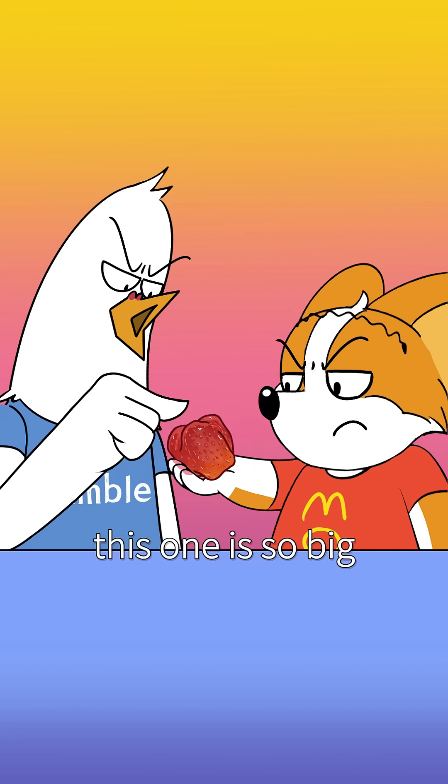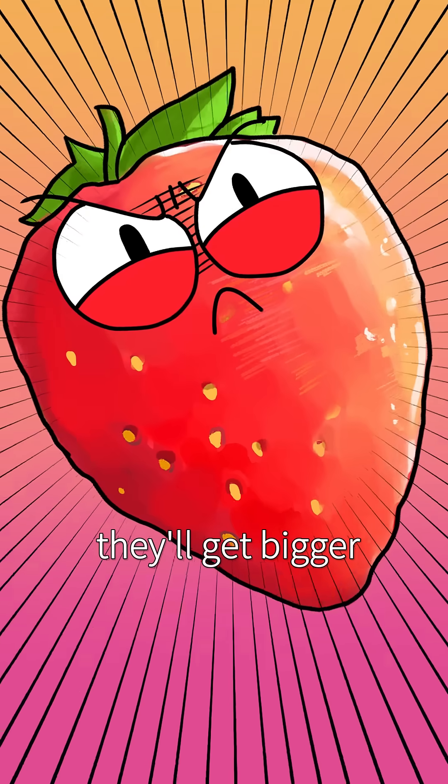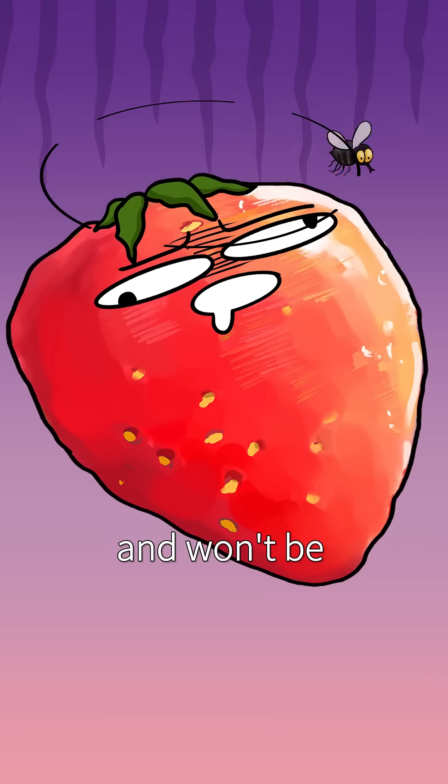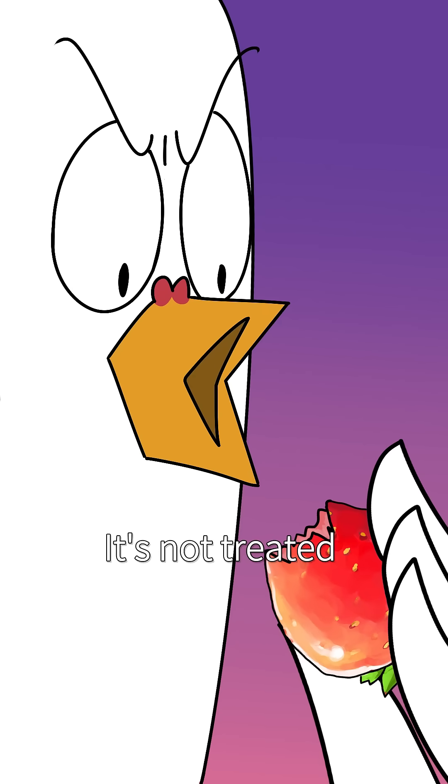Even though they're normal, this one is so big — it's got hormones in it! Nonsense! What you're referring to is a growth agent. With that, they will get bigger, but the taste will be different and they won't be easy to store. Very few farmers do that. It's sweet! It's not true that it's grown with hormones!